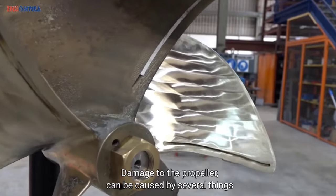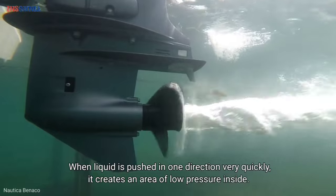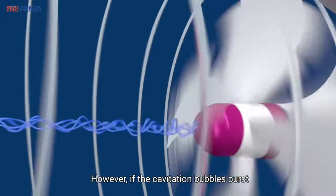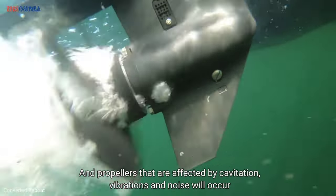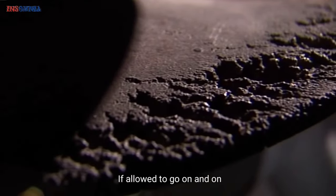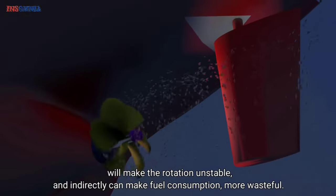Damage to the propeller can be caused by several things, such as collision or the cavitation phenomenon. When liquid is pushed in one direction very quickly, it creates an area of low pressure inside, which causes gas bubbles to appear — this is known as cavitation. If the cavitation bubbles burst, the impact creates a shock wave that can damage the nearest surface. Propellers affected by cavitation experience vibration and noise, and performance decreases up to the point of damage. If left unchecked, cavitation will slowly erode the tip of the propeller and cause unstable rotation, indirectly making fuel consumption more wasteful.